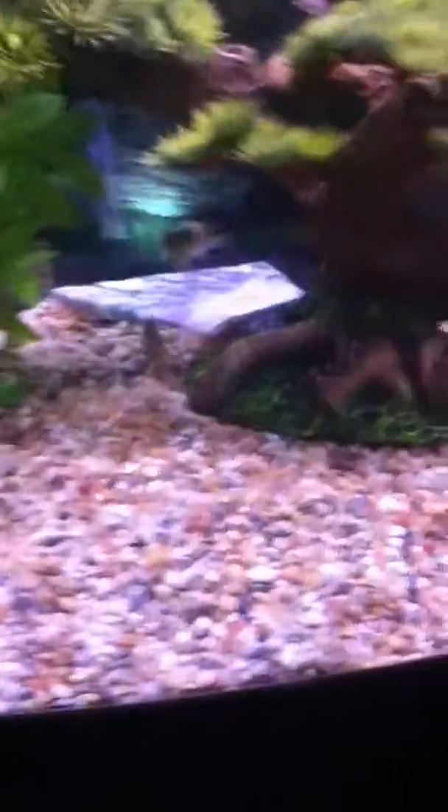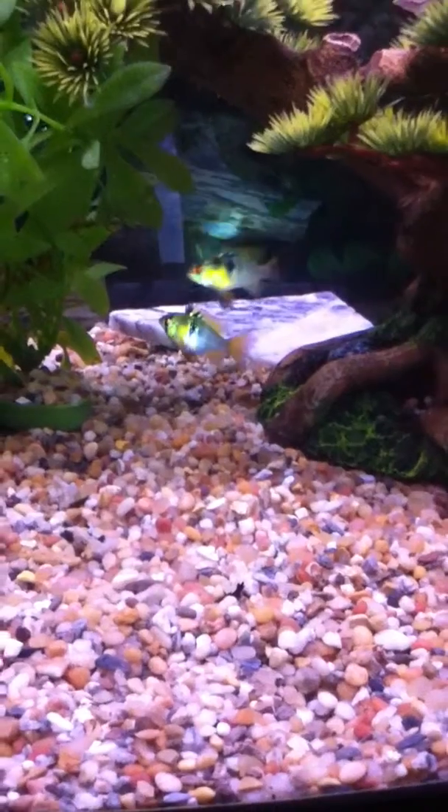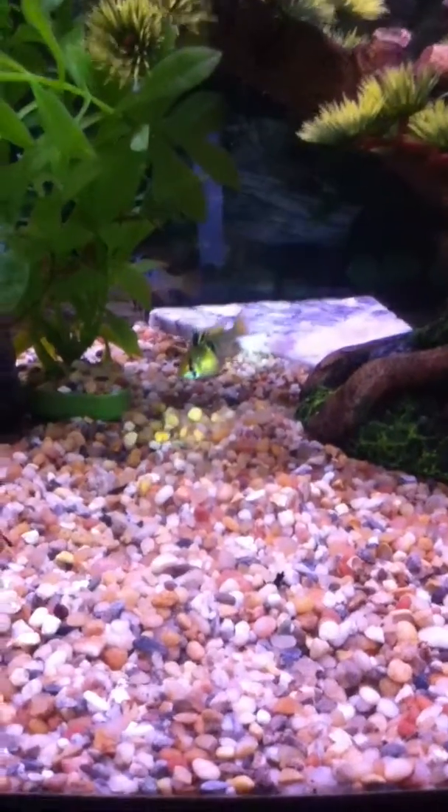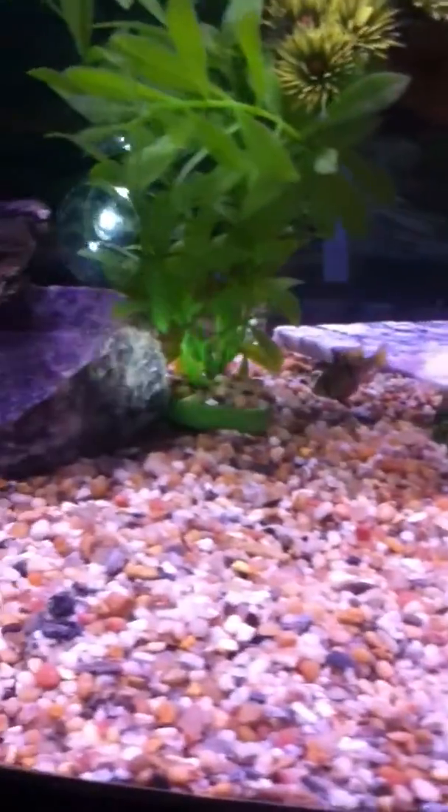In the back here we have two German blue rams. They're pretty small but I bought them for their colors. They're like a green and blue color — there's a female at the front and the male behind the plant.